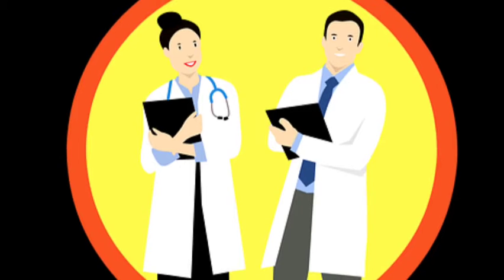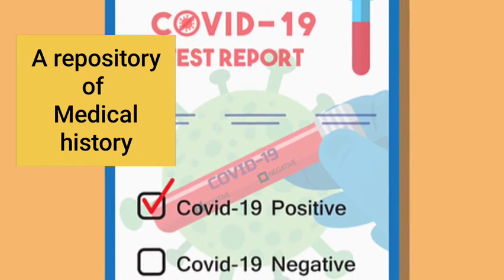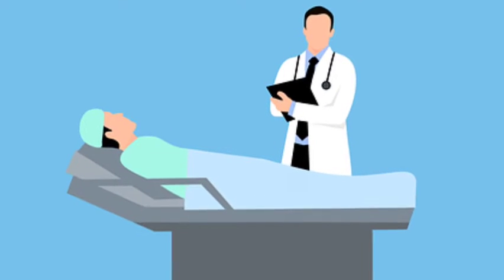It will be a repository of their medical history, containing details of every test, every disease and the doctors visited, the medicines taken, and the diagnosis. All the history of the patient will be kept in that repository.